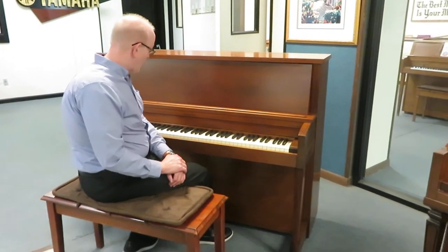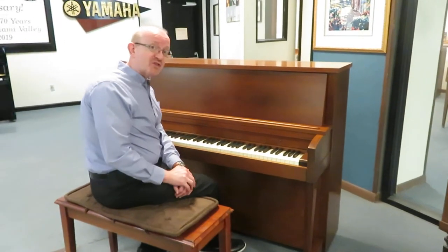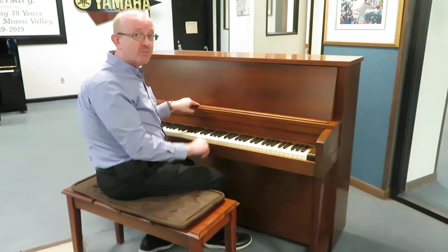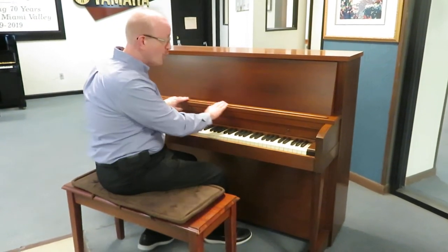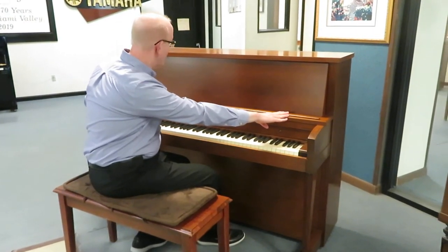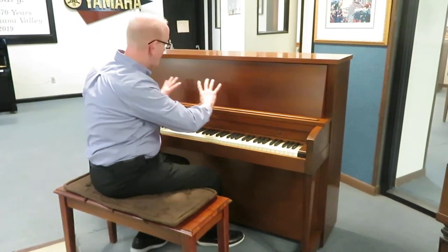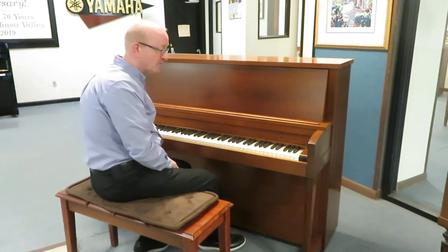It comes with a duet bench, and these are really just fantastic instruments. You have a lot of the features that you'll see on a professional studio upright piano. The really large music rack is one that will stand out to you right here. So if you're really big into laying out all of your music, you've got plenty of room for that right here.